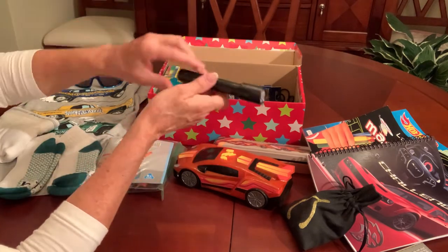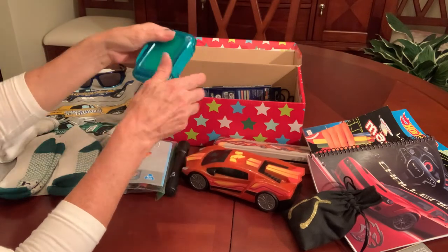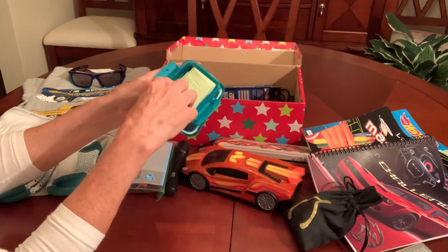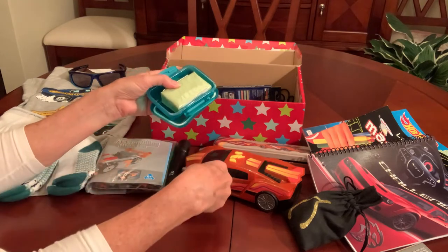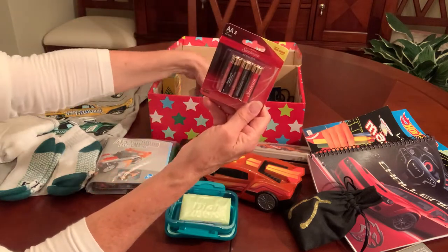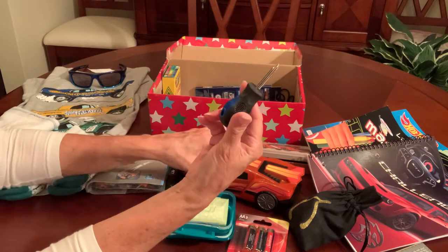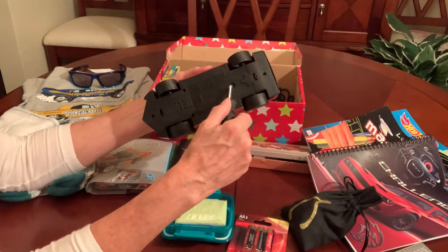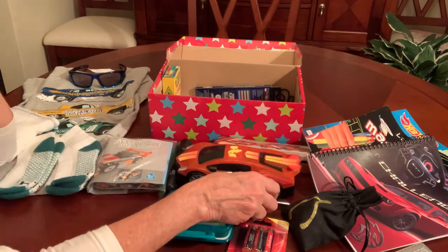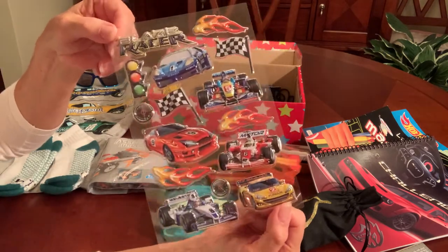He's got a flashlight and soap in a soap dish, and these are his extra batteries for his flashlight. He's got extra batteries for his race car and I gave him a screwdriver because he's going to have to use a screwdriver to get the old batteries out and put the new ones in. And he's got some race car stickers.